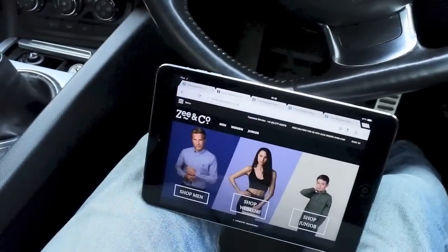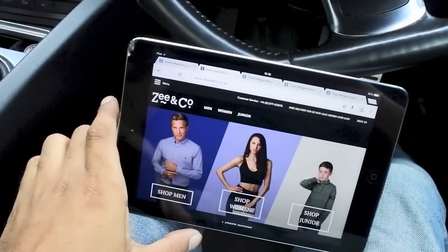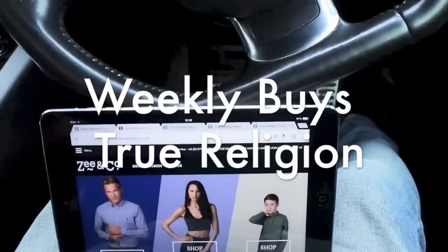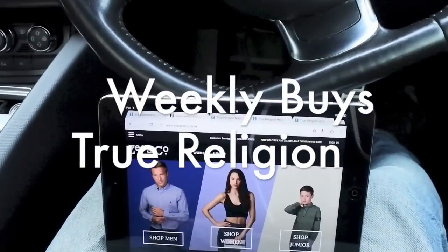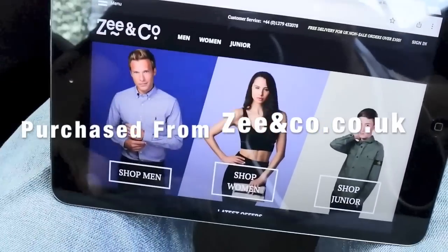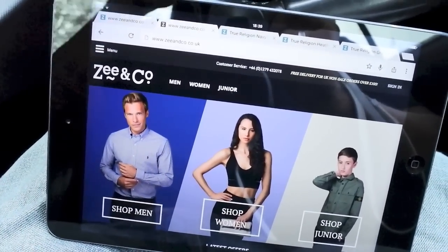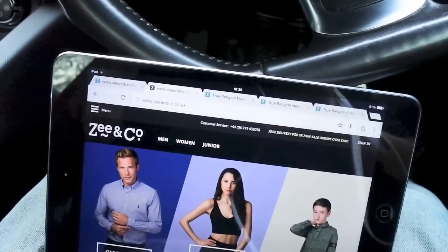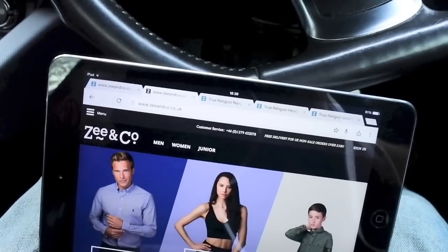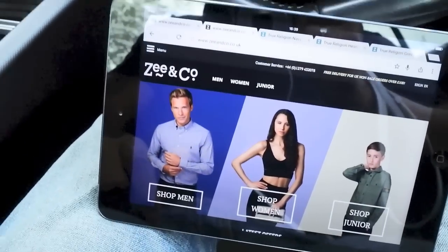Hello there guys, welcome back to the video blog, the Hoxton Trend. What I'm gonna do today is my weekly buys video. I've jumped onto z-and-co.co.uk. I remember Z&Co from back in the day when I was in school — they used to have a couple of stores around and they still do, with a few stores in and around London.